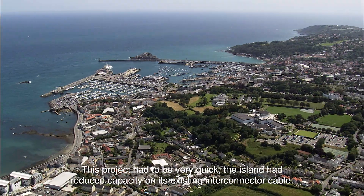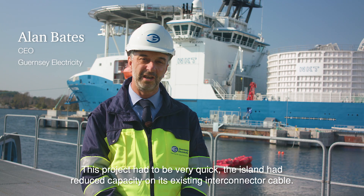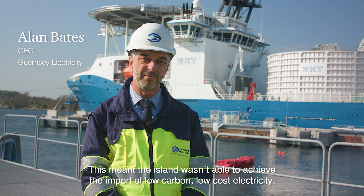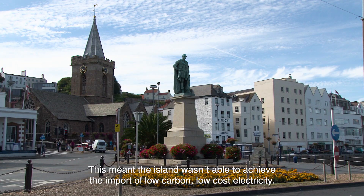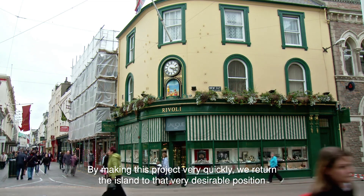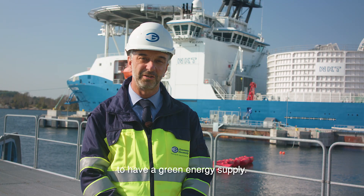This project had to be very quick. The island had reduced capacity of its existing interconnector cable, which meant the island wasn't able to achieve the import of low carbon, low cost electricity. By making this project happen very quickly, we returned the island to that very desirable position to have a green energy supply.